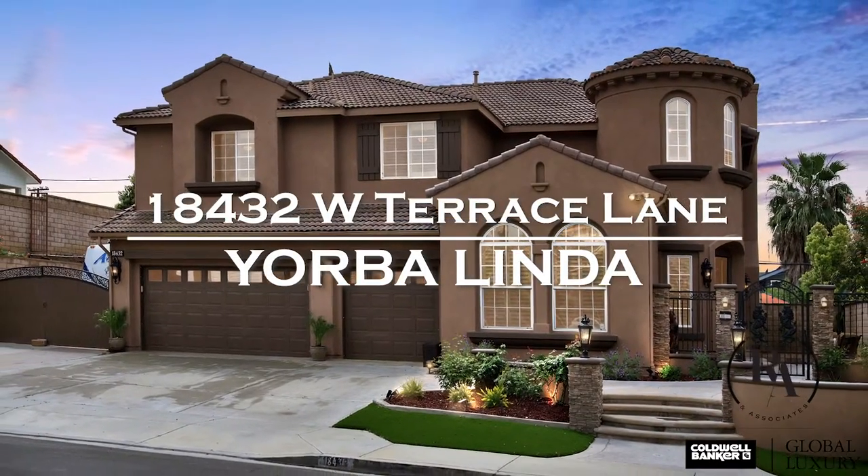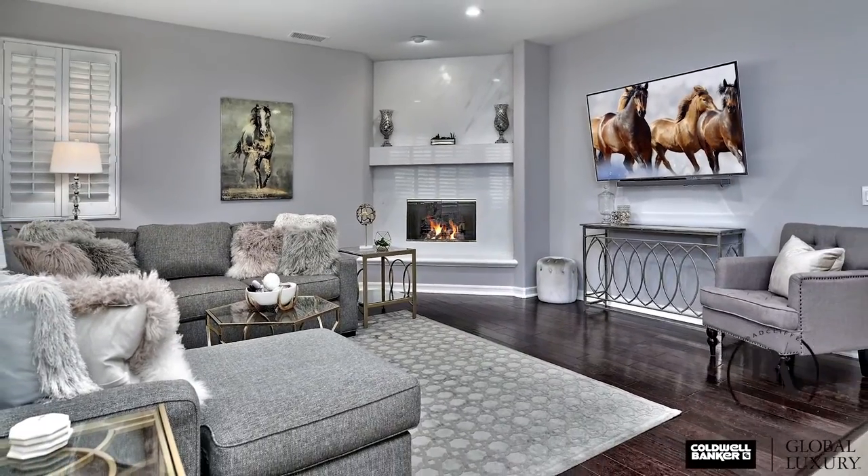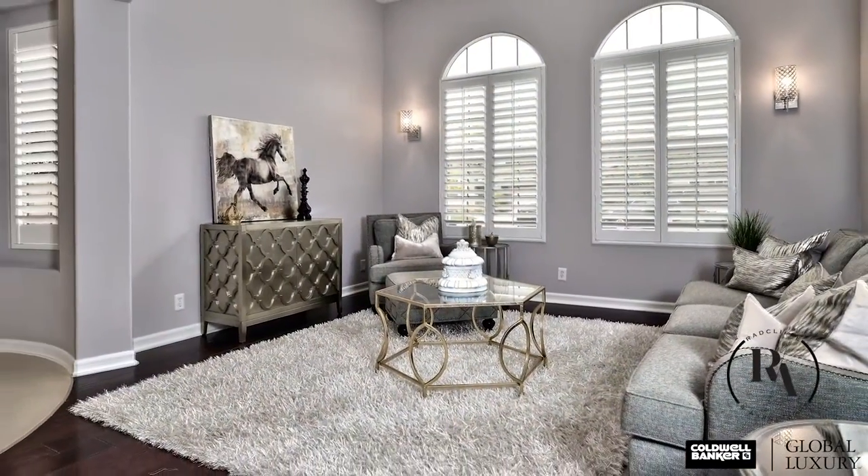Nestled at the end of a cul-de-sac, this spectacular property boasts charm and character, offering five bedrooms with four bathrooms. No expense was spared with countless upgrades.